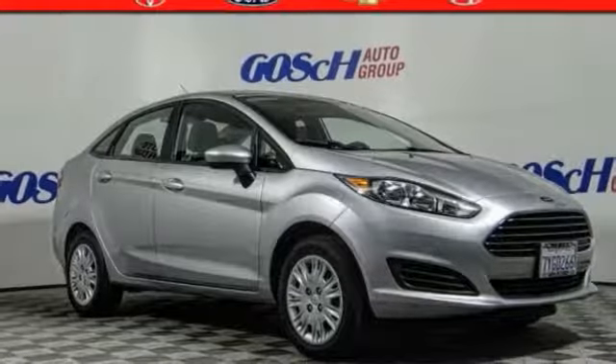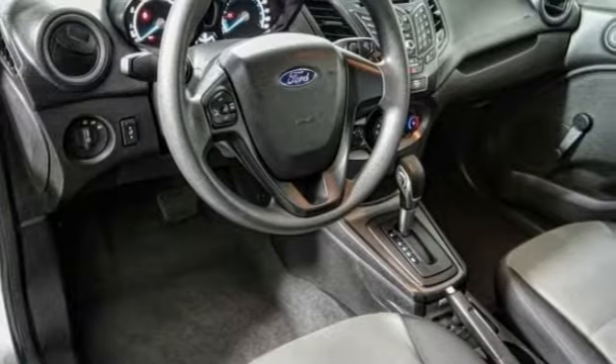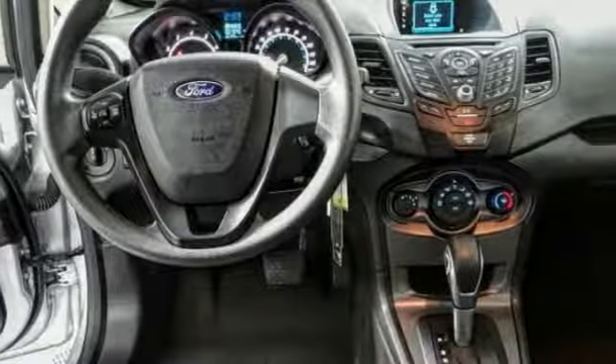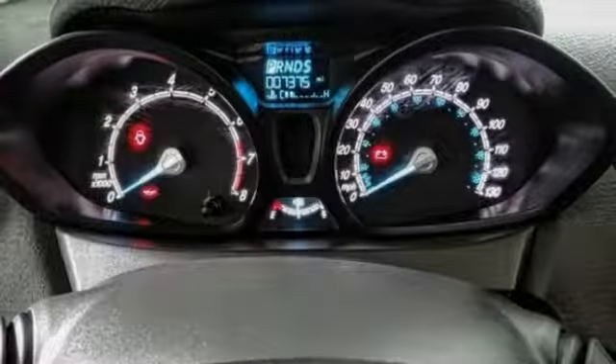Make a great choice today with the 2017 Fiesta. Ford will be offering a wide range of options and accessories on the Fiesta in a play to make the Fiesta highly customizable to fit the preferences of its drivers.